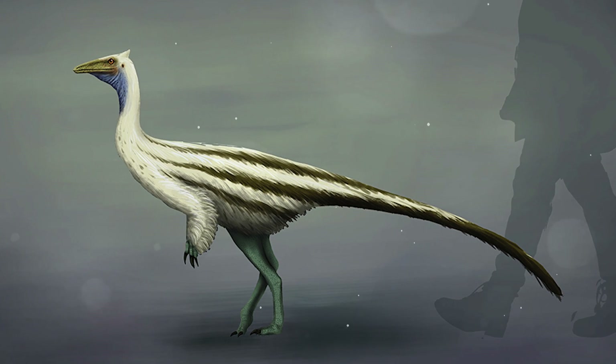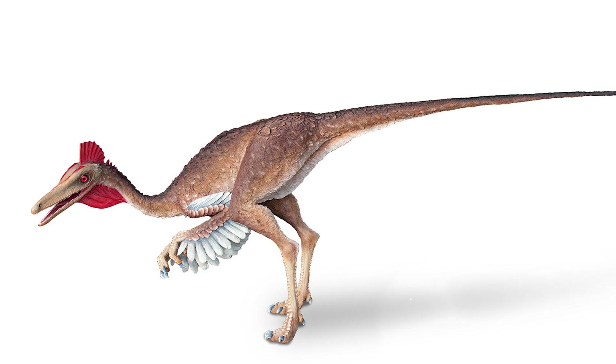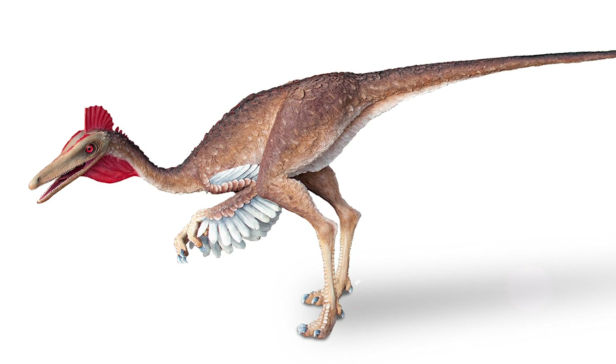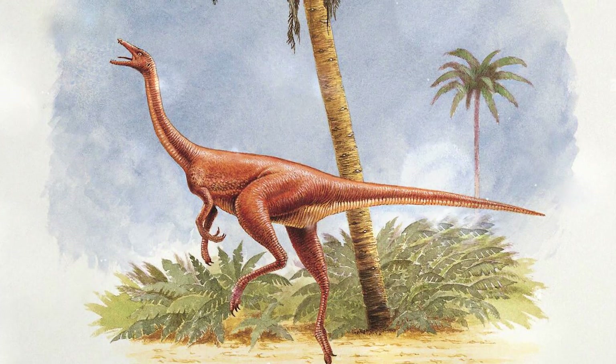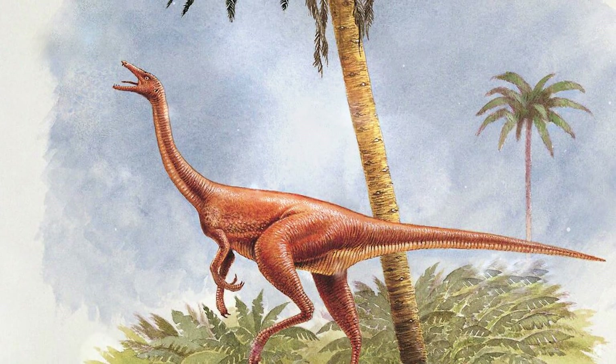Pelicanimimus (early Cretaceous, Spain) is one of the earliest and most primitive representatives, having many small teeth in its mouth. Shenzhousaurus (early Cretaceous, Mongolia) is an intermediate form combining primitive and advanced features, with few teeth in the anterior part of the lower jaw.